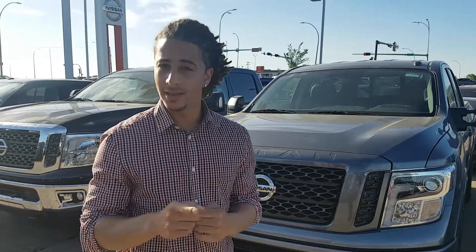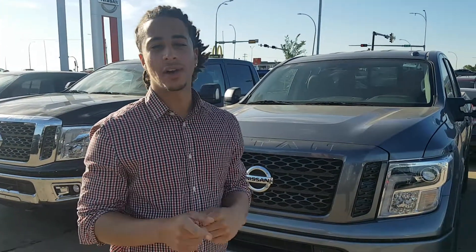Hey there Brian, this is Eric from Mellie Nissan. I just want to shoot you a quick video. The particular truck that you're fired on — it isn't sold, but right now I cannot find the keys.